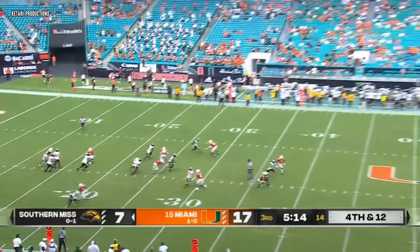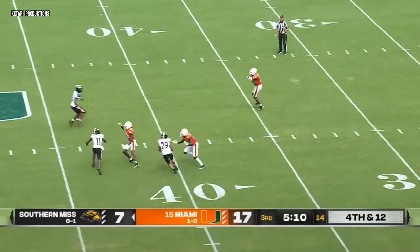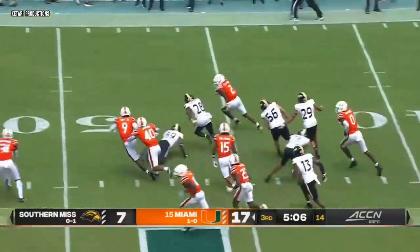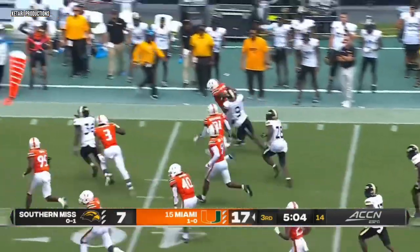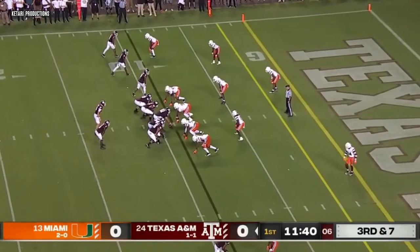The Southern Miss offense is now stalled out — two consecutive three-and-outs to start this second half. Stevenson shakes off a tackler to midfield and beyond, inside the 40, dragged out of bounds at the 35. You get a first down at the 35.